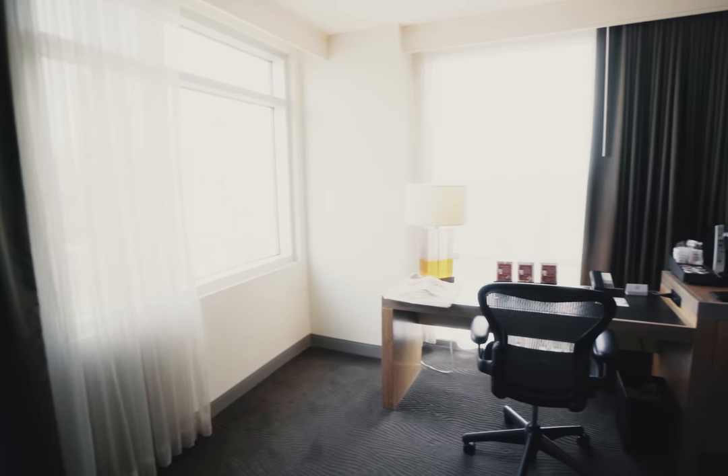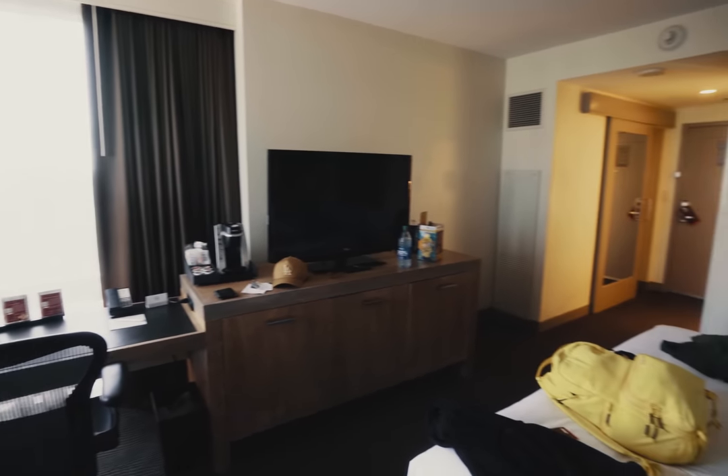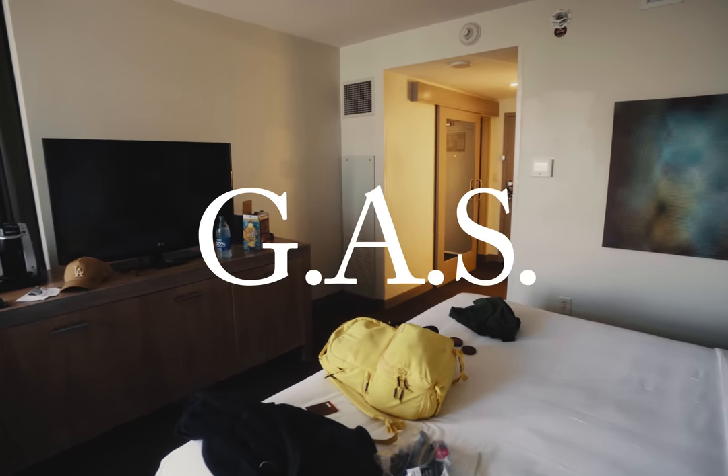Film Stock 2023 — it's like Woodstock, except instead of drugs and getting absolutely blitzed in fields of mud, piss, and shit, it's film cameras and getting absolutely blitzed on gear acquisition syndrome.